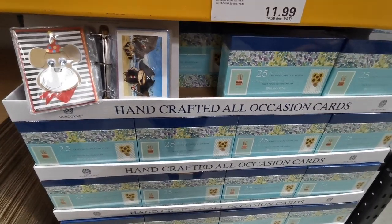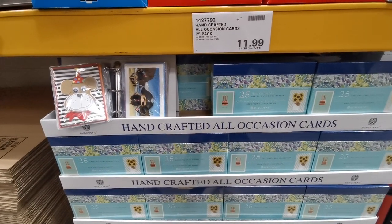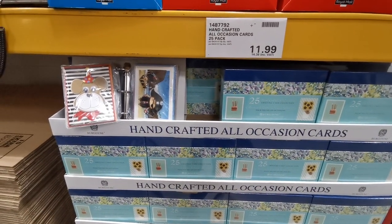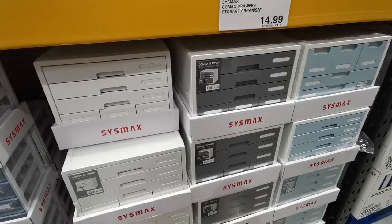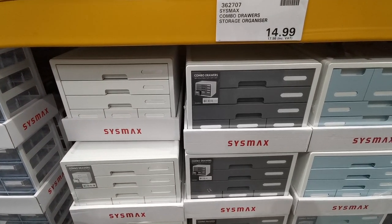If you are someone who gives out greeting cards, Costco has got a 25-pack of handcrafted cards for all occasions. They are £14.38.